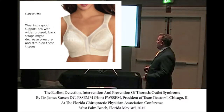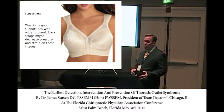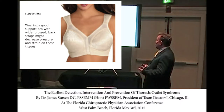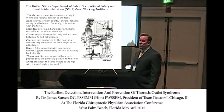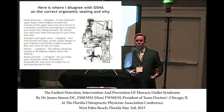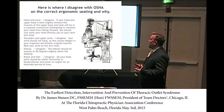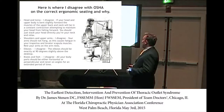A different bra, breast augmentation or reduction — those may alleviate some pressure but don't alleviate the condition. Ergonomic corrections absolutely have to be made, but by themselves don't correct the actual thoracic outlet syndrome that is currently affecting the patient.